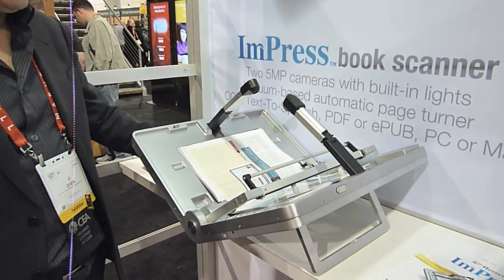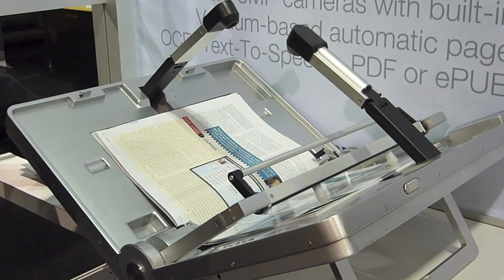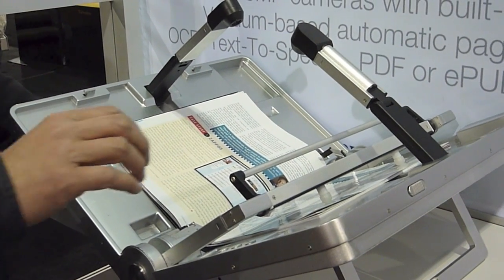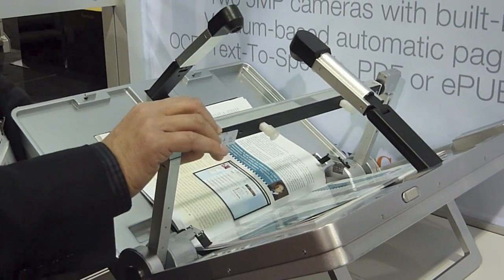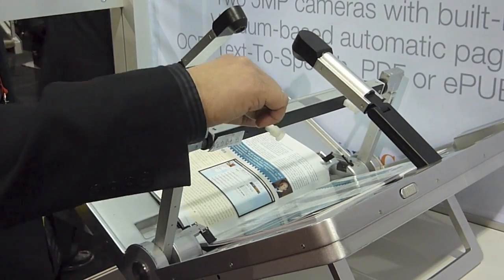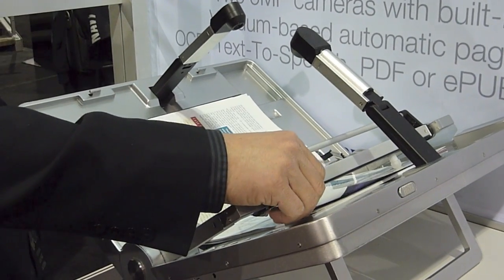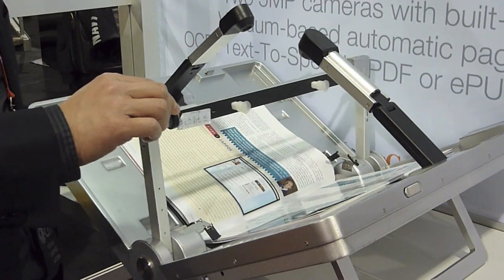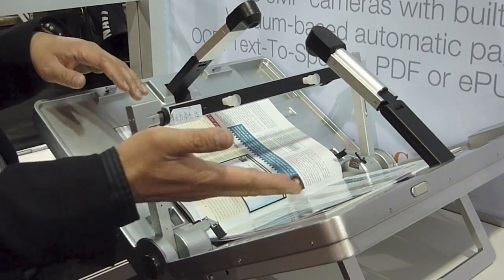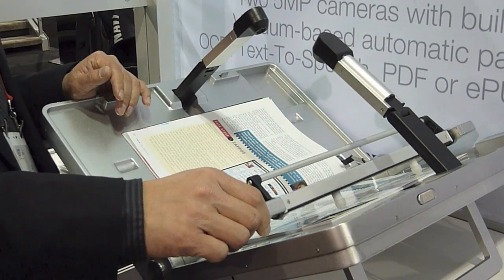We are looking at a product that is based on a vacuum-based page turning mechanism. There is a lever that has a vacuum suction cup, and it can basically create a vacuum and suck up one page and turn it. Then there is a lever on top that will flip around so that it pushes the page to the other side, allowing the lever to come back and pick up another page.